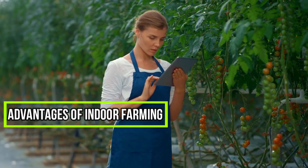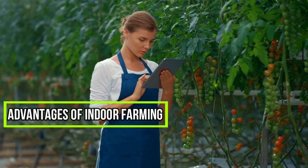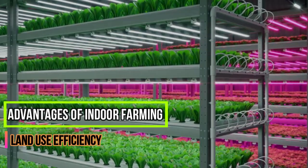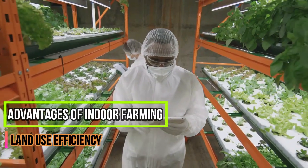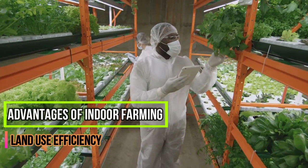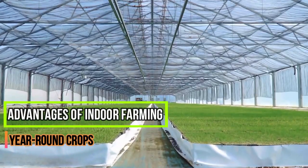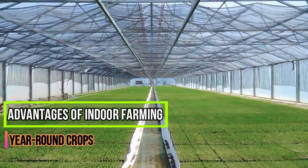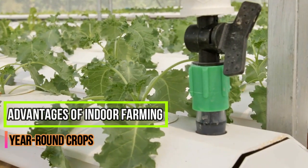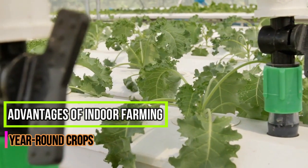Advantages of indoor farming compared to conventional farming methods. Land Use Efficiency: indoor farms can grow many more plants on a given area of land than outdoor fields, which is extremely helpful in densely populated communities where there may not be much land for agriculture. Year-round Crops: this is the most important advantage of indoor farming systems. It's never too cold, too snowy, or too hot for plants, and you can plant any crop without worrying about adverse climatic conditions.